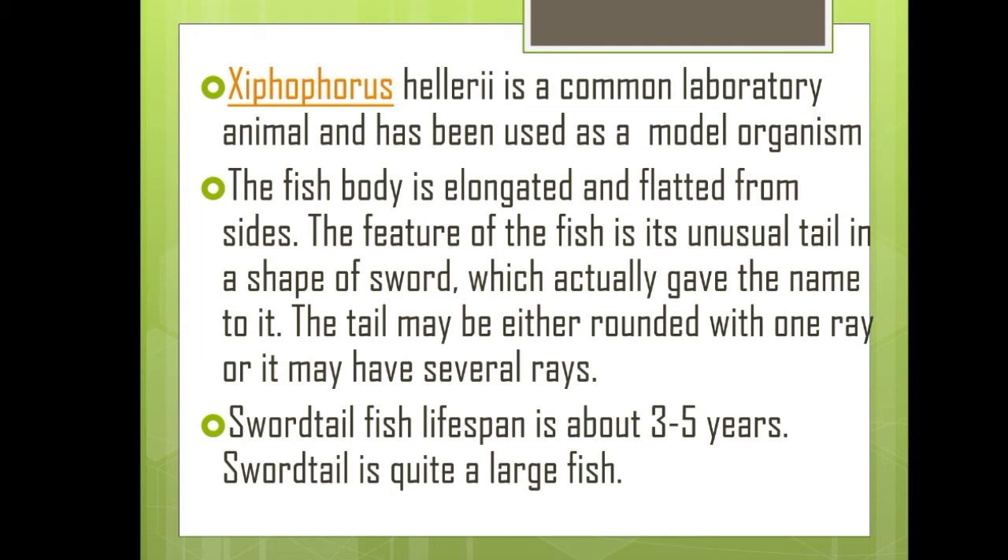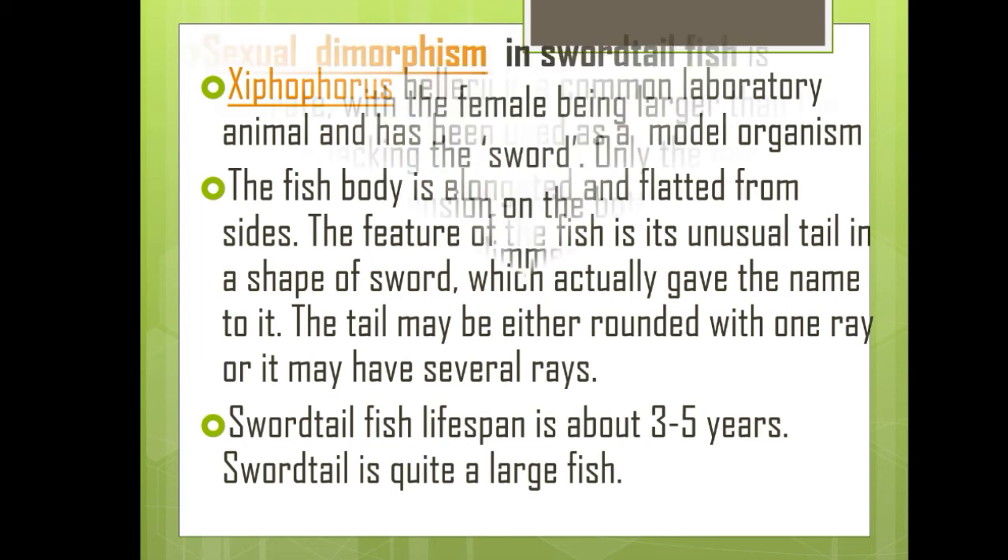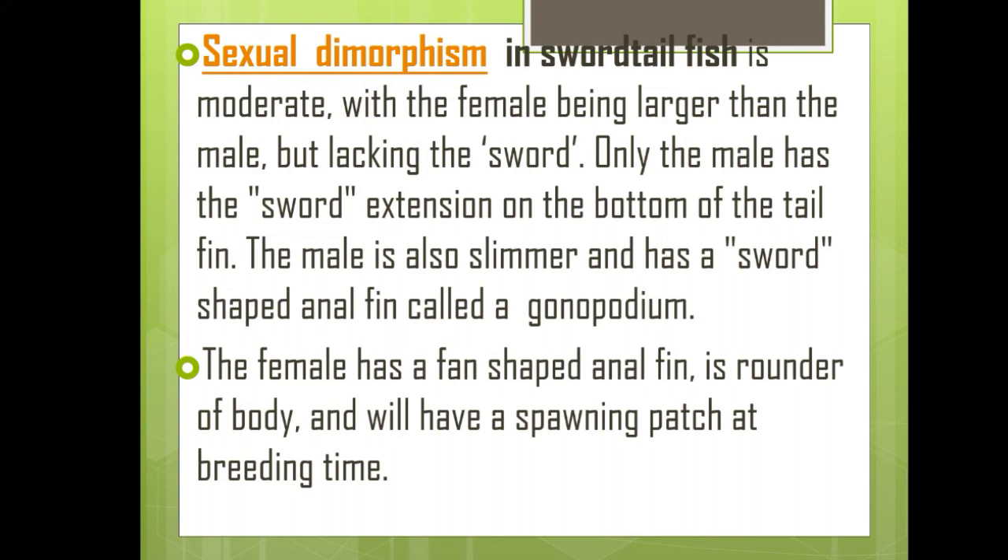Swordtail fish is quite a large fish and also shows sexual dimorphism, with the female being larger than the male but lacking the sword. Only the male has a sword extension on the bottom of the tail fin. The male is also slimmer and has a sword-shaped anal fin called a gonopodium. The female has a fan-shaped anal fin, is rounder in body, and will have a spawning patch at breeding time.